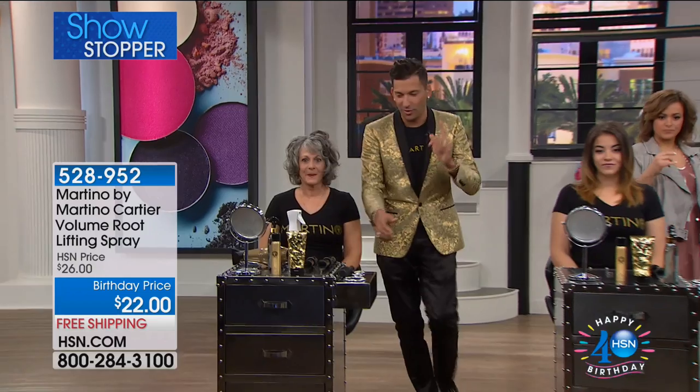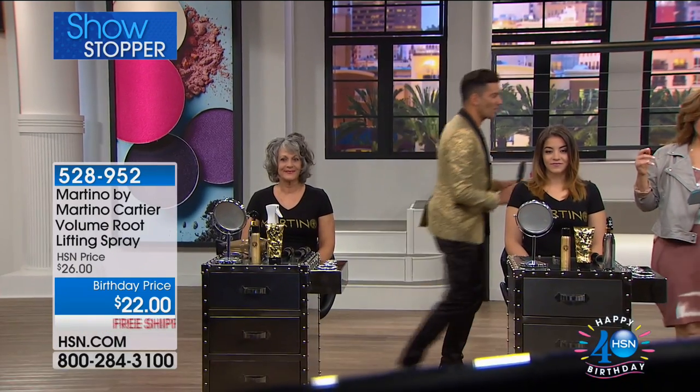So wonderful. I'm going to show you on another model with wet hair. If you want this, it's item 528952.